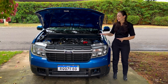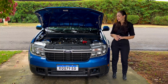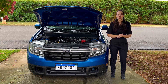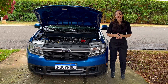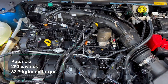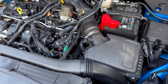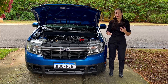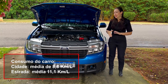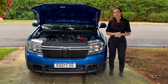Falando rapidamente do motor — entra em cena a Paula Mecânica. Esse motor é o famoso EcoBoost da Ford, nesse caso 2.0 turbo com 253 cavalos. Aqui faço uma pequena correção do que eu disse lá no começo do vídeo: eu disse que ela era mais potente do que a Amarok V6, mas na verdade ela é mais rápida do que a Amarok V6, pela relação peso/potência. A Amarok traz 3 cavalinhos a mais de potência, mas pela relação peso/potência a Maverick acaba sendo mais rápida do que a Amarok V6.